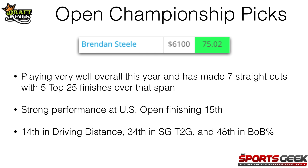As you can see in the image there, my first pick is going to be Brandon Steele at $6,100. He's got a very solid rating of 75 on my Sports Geek model at Fantasy Labs. He's playing very well overall this year — he's made 7 straight cuts with 5 top-25 finishes over that span. He's also coming off a strong performance at the U.S. Open, finishing 15th. Overall on the PGA Tour, he's 14th in driving distance, 34th in strokes gained tee to green, and 48th in birdie or better percentage. This is more of a value play and he might be popular given his price and how well he's been doing this year, but I just couldn't leave him out of this video at $6,100.